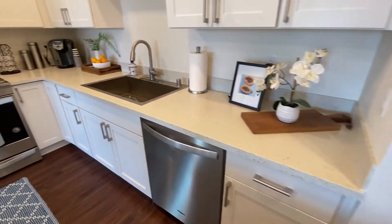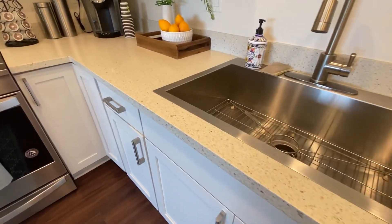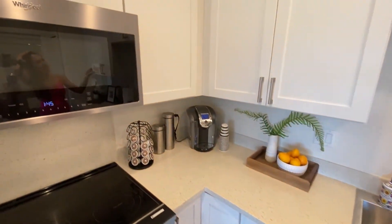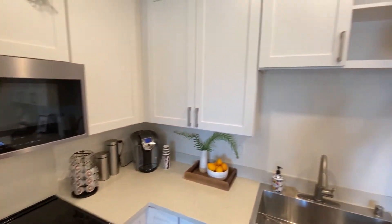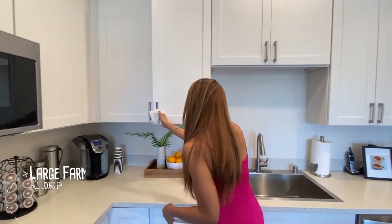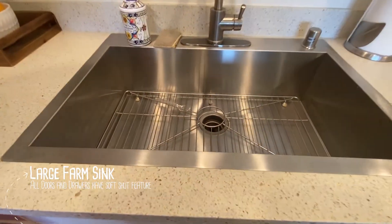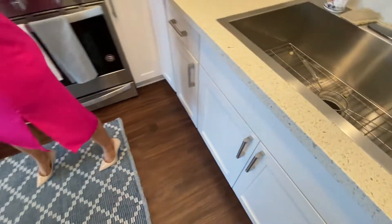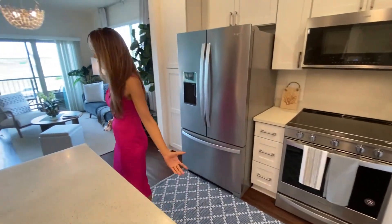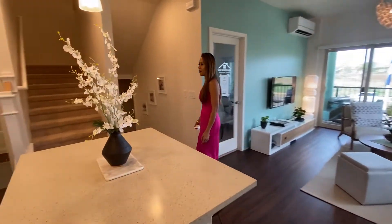The countertop is amazing, as you can see. Stainless steel appliances are included, and the cabinets — there's plenty of cabinets, actually. And they have this sink — look at this sink, it's deep. It's one of those modern sinks. So it's a really open layout, which is great for entertaining events or if you have guests.